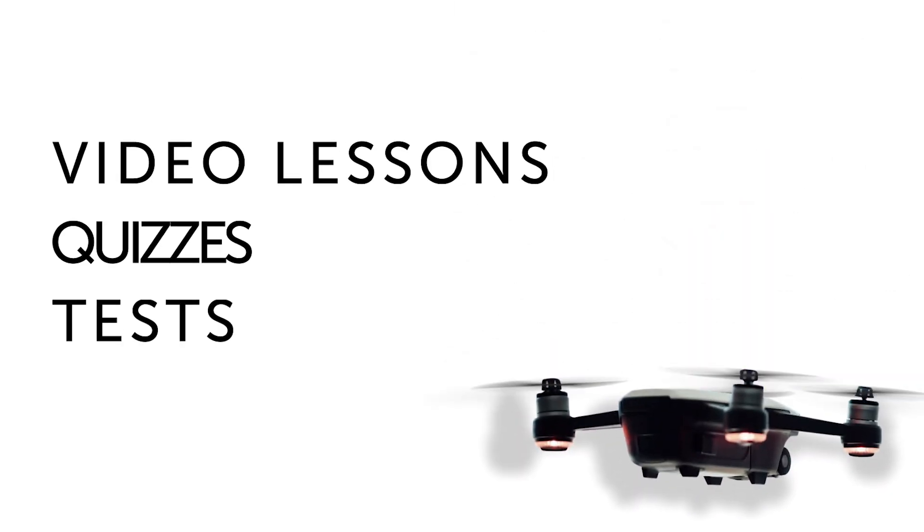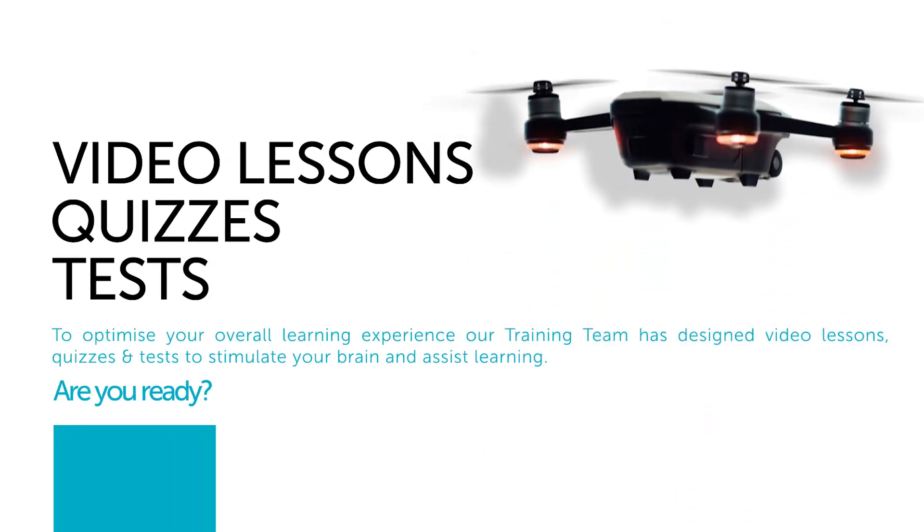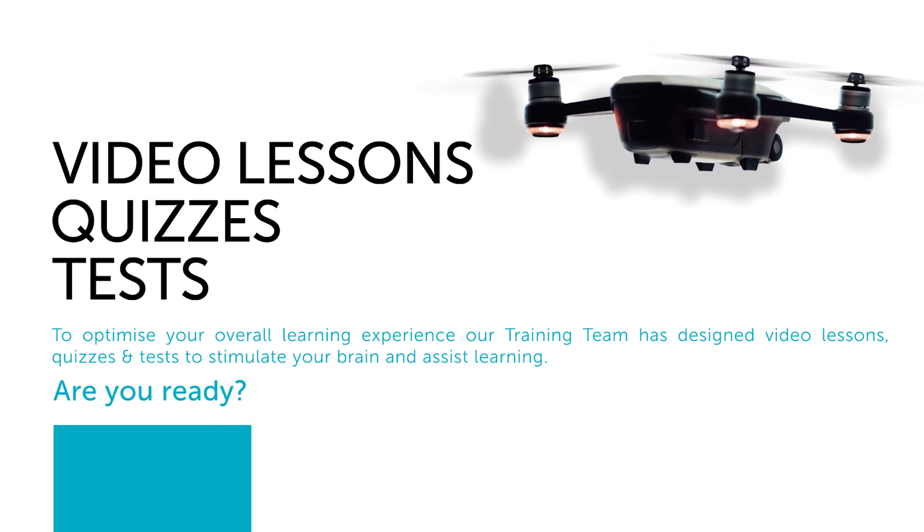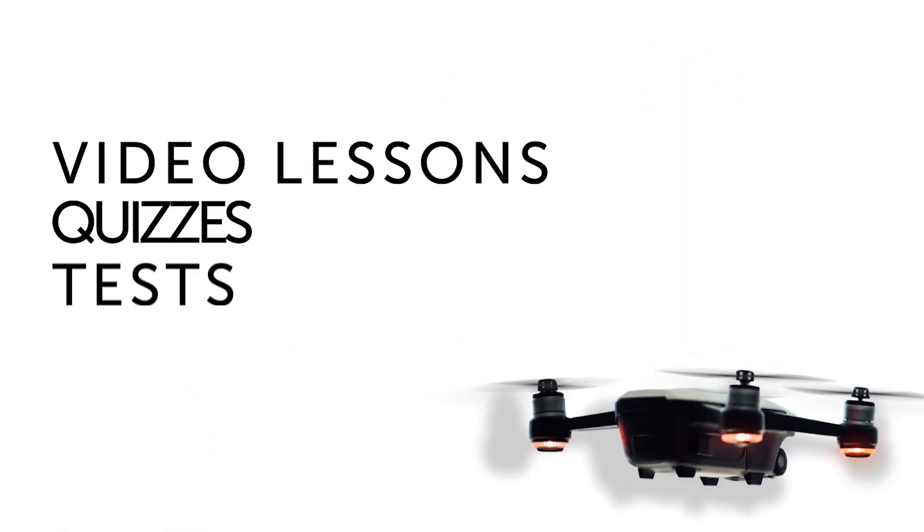Featuring pre-recorded lesson presentations, podcasts, interactive webinars, engaging learning activities and live guidance from our expert team of instructors. We use blended learning solutions together with industry leading platforms in order to reinforce the learning outcomes for each lesson, making training enjoyable.